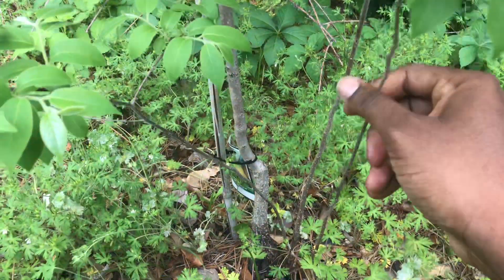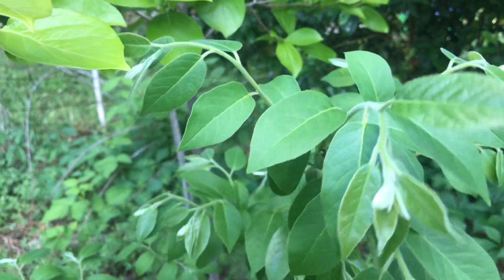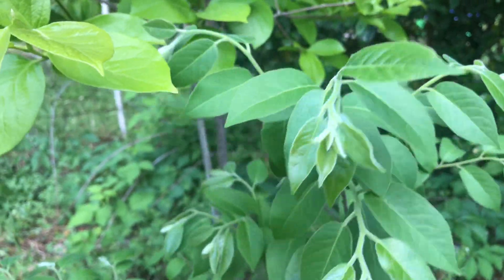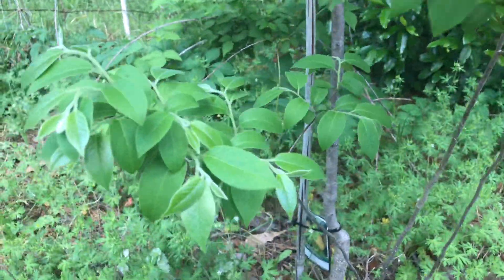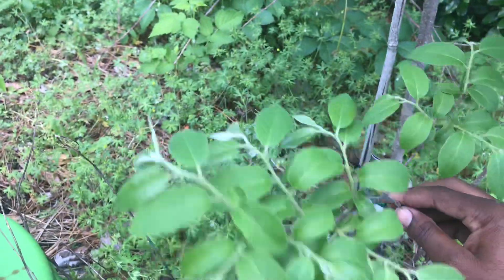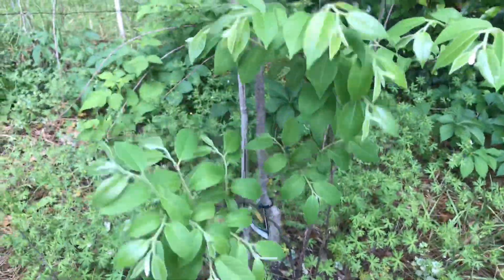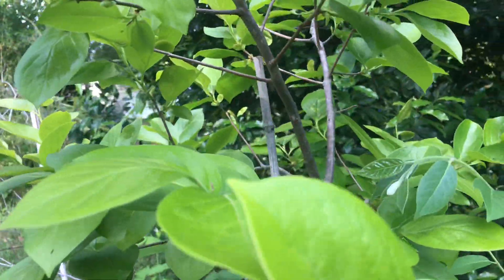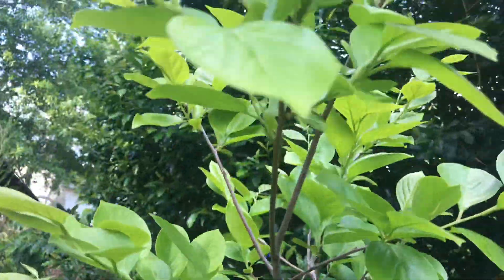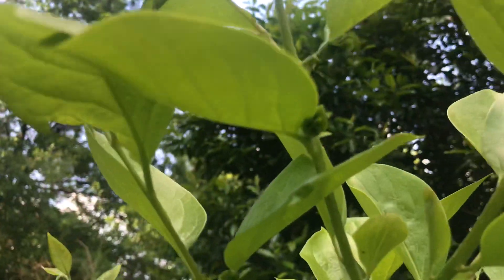I saw some growth coming up from the rootstock and I'm trying to decide whether or not I should go ahead and cut it down. What I was thinking of trying to do is air layer it — see if I can get whatever species this is. Looks like it's probably a native or something, but I don't know yet. I'm probably going to go ahead and cut it off, since this baby is fruiting now, and let it get all the energy to the fruit.